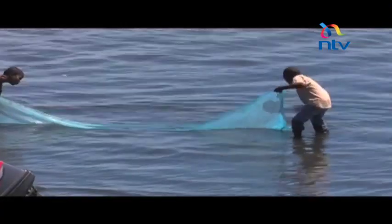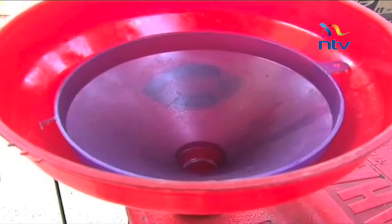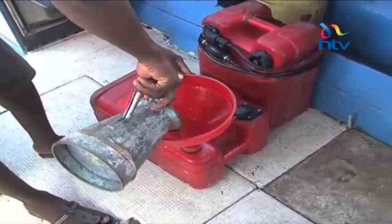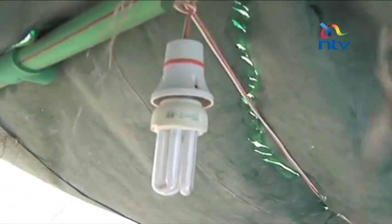There is a special red container for carrying the fuel into your boat. It is custom made to prevent leakages while refueling. Smoking is not allowed here, as well as lighting any fire. There is also a roof in case it rains.